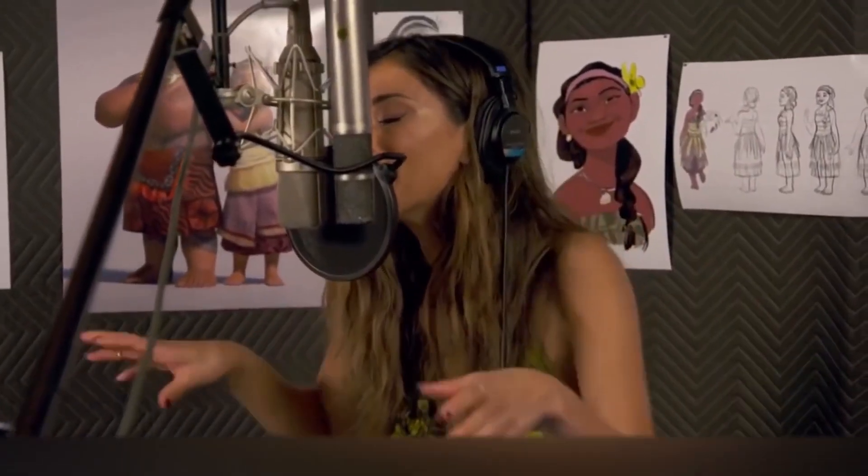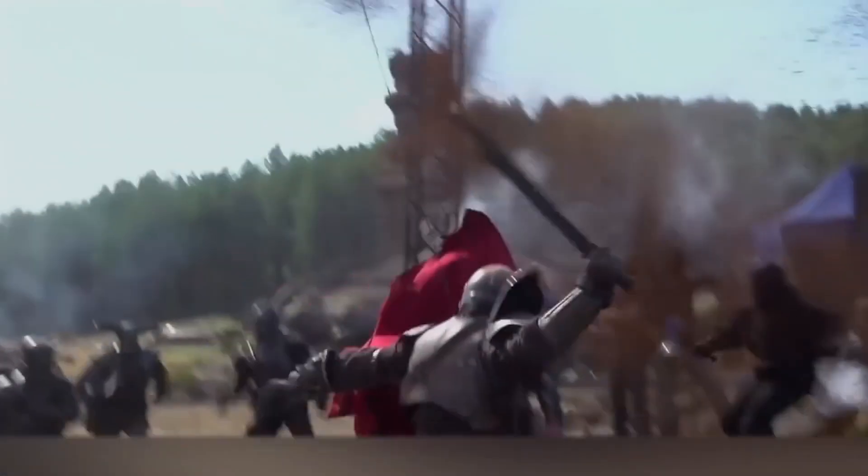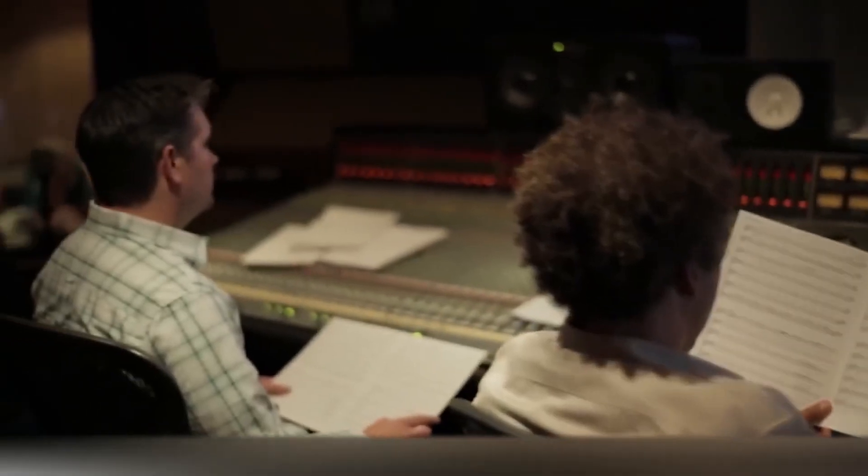Not only to dub the voices of the protagonist when necessary, but to give sound to the objects. After all, the microphones that record the speech of actors can't record, for example, the sounds of a busy street or the sound of horse hooves, otherwise it'd be a terrible disaster. That's why sound recording experts, also known as Foley artists, come to the aid of the film industry and do their magic.